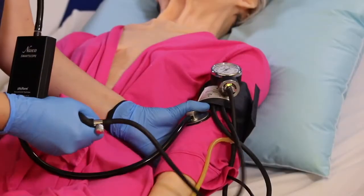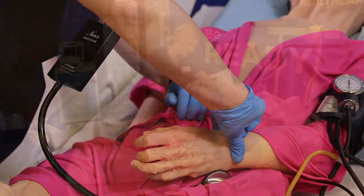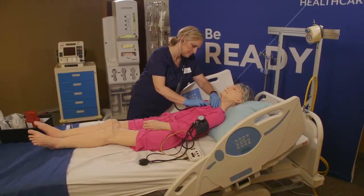Assess patient vital signs with a blood pressure arm and simulated radial pulse. You can even evaluate heart and lung sounds.